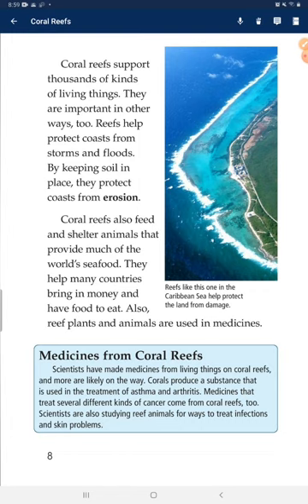Medicines from coral reefs. Scientists have made medicines from living things on coral reefs, and more are likely on the way. Corals produce a substance used in the treatment of asthma and arthritis. Medicines that treat several different kinds of cancers come from coral reefs too. Scientists are also studying reef animals for ways to treat infections and skin problems.